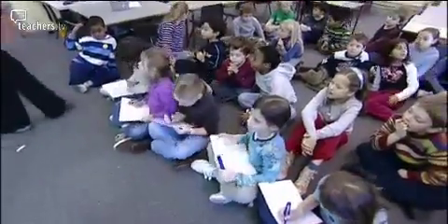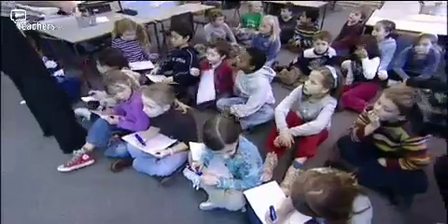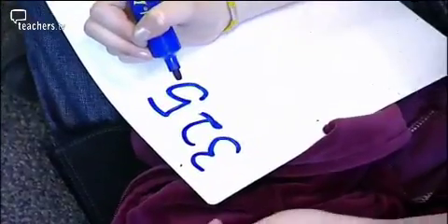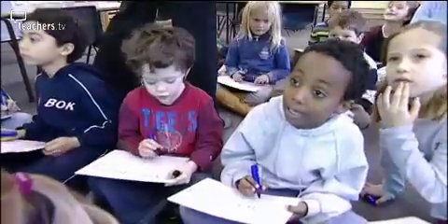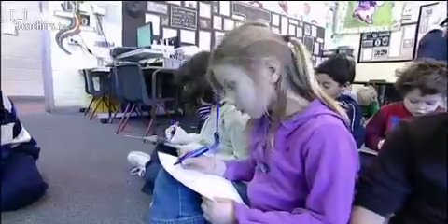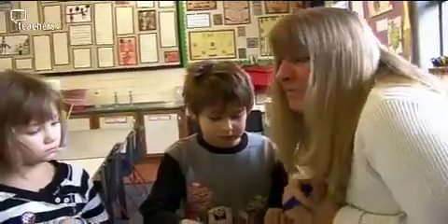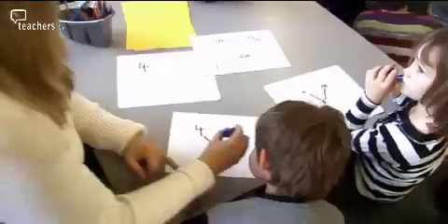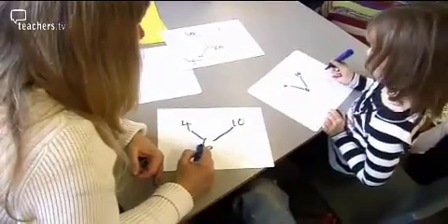You're going to see how many fat families you can find on the board. We've got ten. What numbers up there can we use, Amelia? Ten — and we can rejoin it to the ten, couldn't we? Because what do four and six make? Ten. Brilliant.